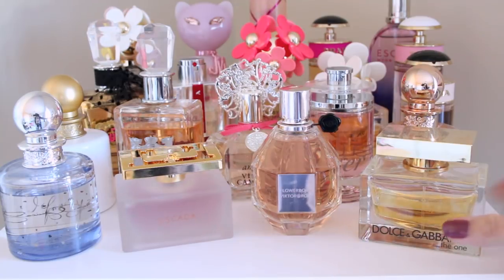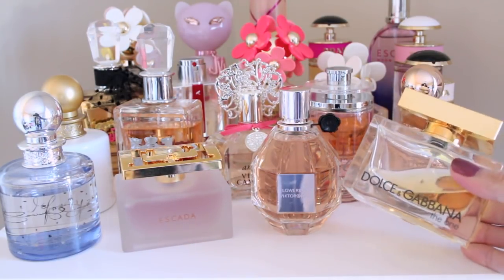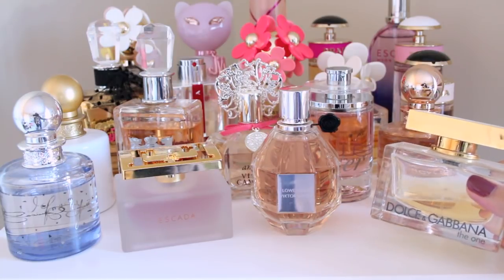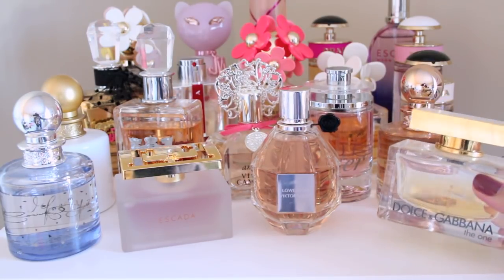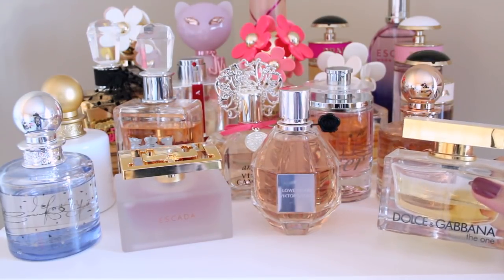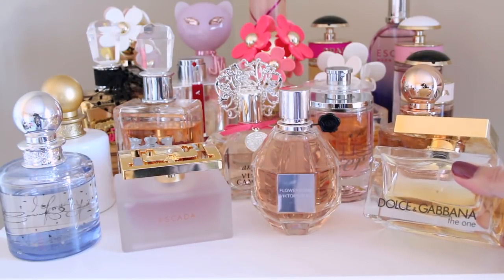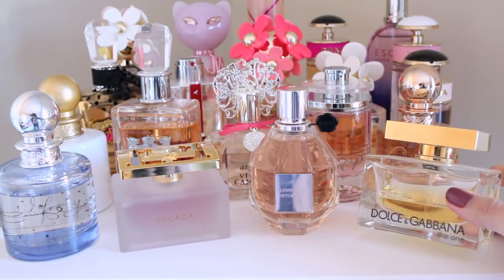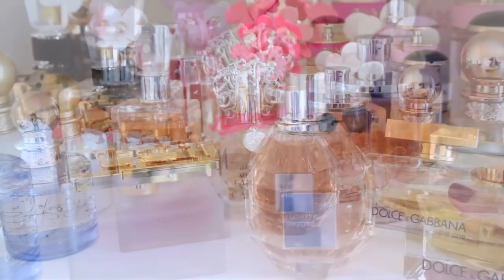This first scent is The One by Dolce & Gabbana. I actually bought this when I used to work in a boutique, and I would wear it every day to work, so I associate it with that time in my life. It's a warmer scent — it has lily and white jasmine. It's just a nice warm scent, not too flowery, not too sweet, but perfect for everyday.